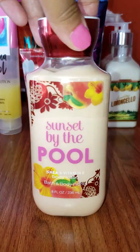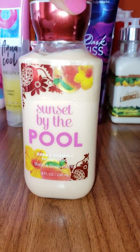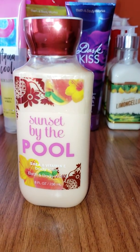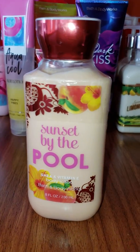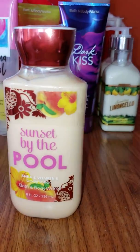Next we have Sunset by the Pool. Sunset by the Pool is a great summer scent. It smells really nice — it really does make you feel like you're ready to go out to the pool, to the beach, to enjoy the summer.